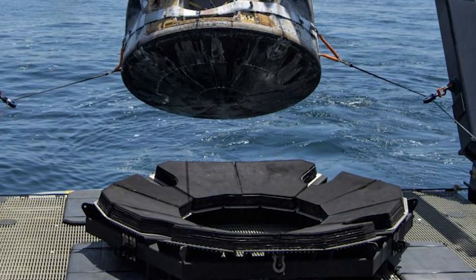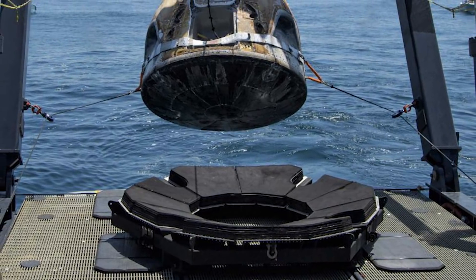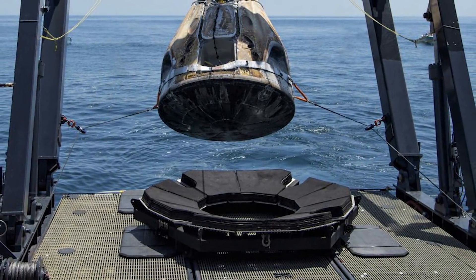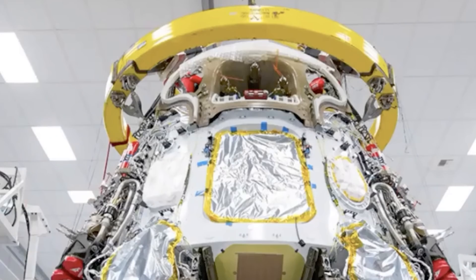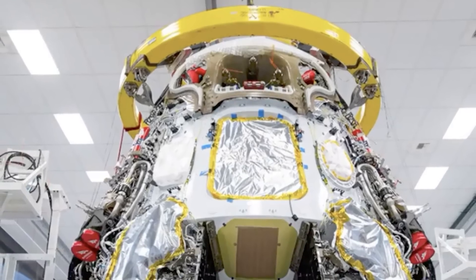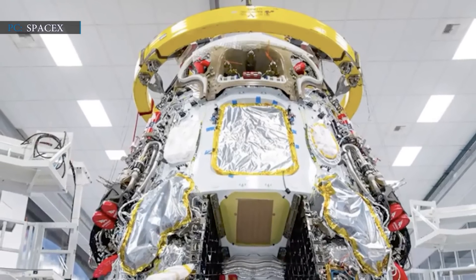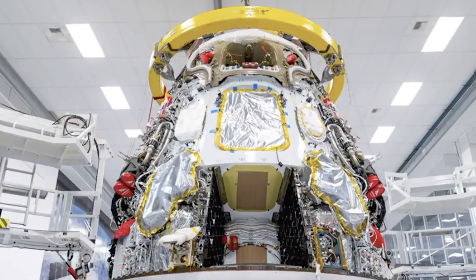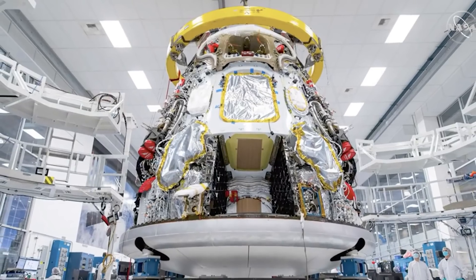As envisioned by SpaceX CEO Elon Musk, the main objective will be to prepare for the next launch by reusing the same spacecraft. The SpaceX Demo-2 Crew Dragon will now go through a process of inspections, upgrades, and refurbishment before the next mission, which is planned with a four-person crew next spring. SpaceX and NASA will be engaged in a substantial inspection process of the spacecraft.